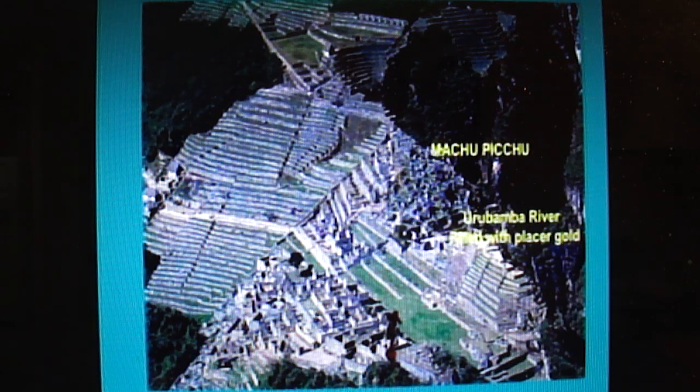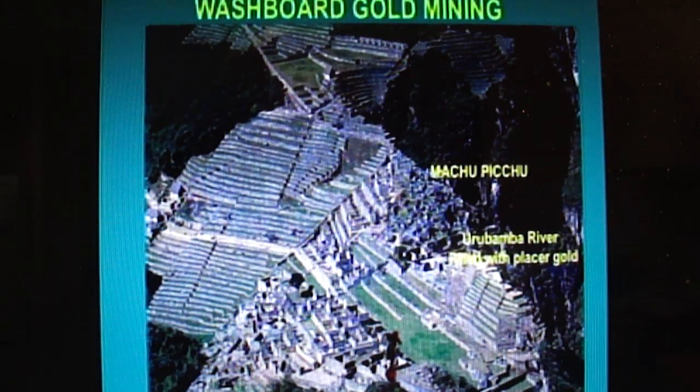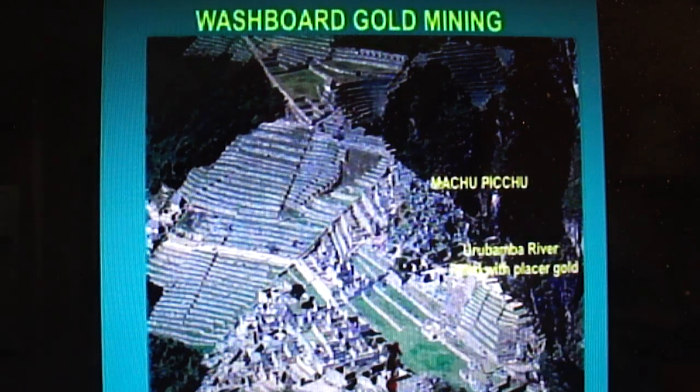Nature strips the Peruvian veins of gold, and it goes into this river. Why would they take gold out of the river when they've been digging it out of the ground?